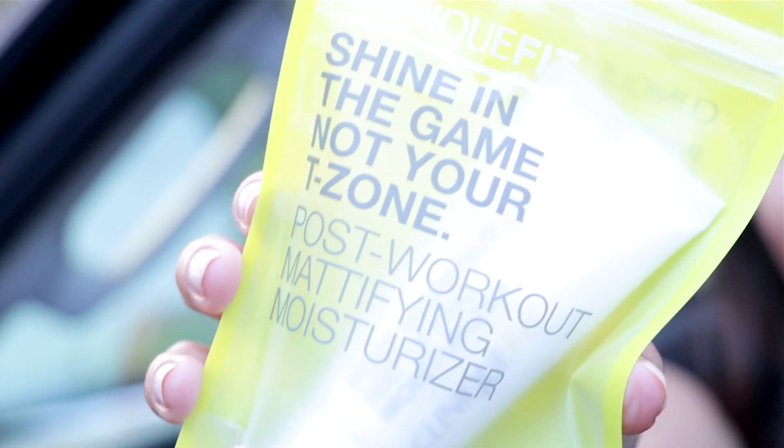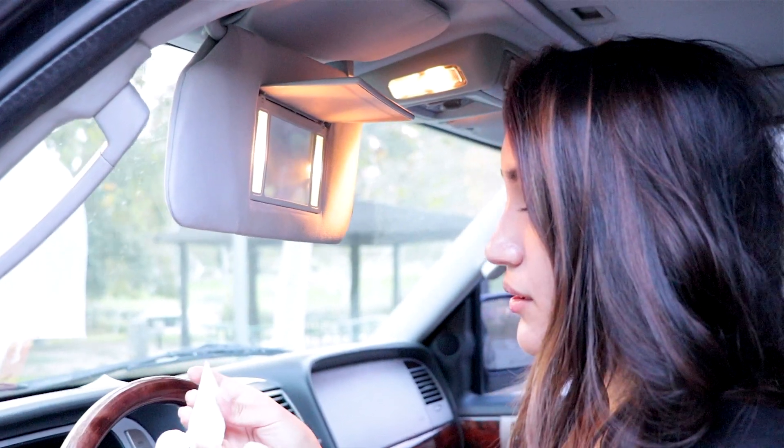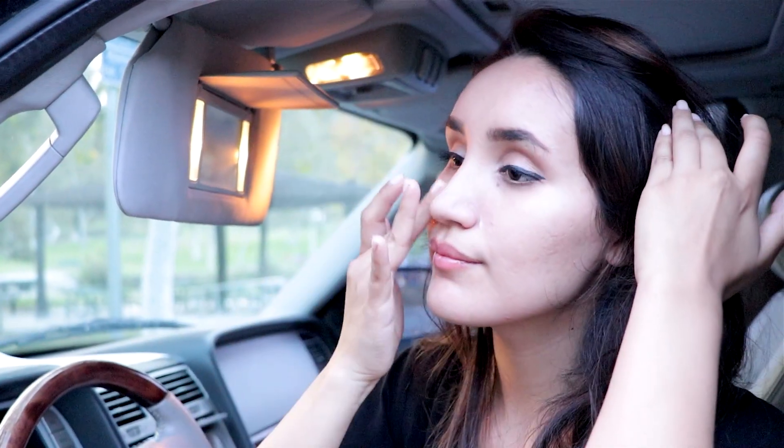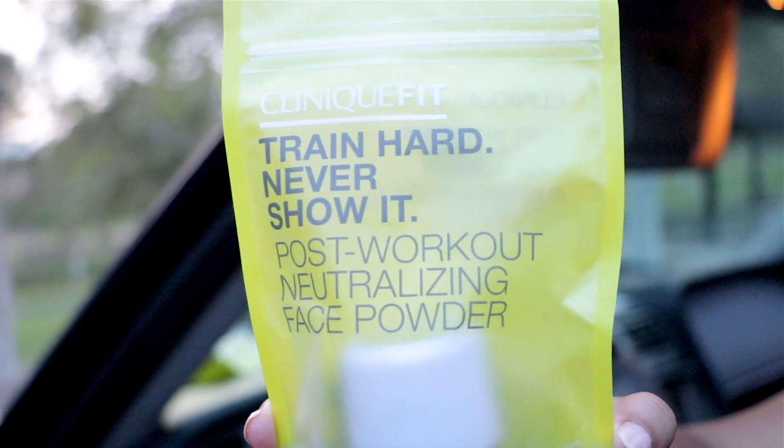Then I'm going to go ahead and use their Mattifying Moisturizer on my T-zone. And lastly, I'll be using their Neutralizing Face Powder all over my face.